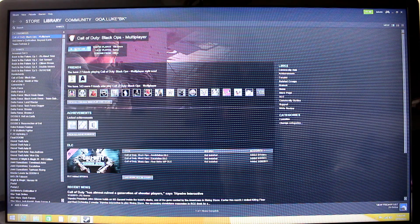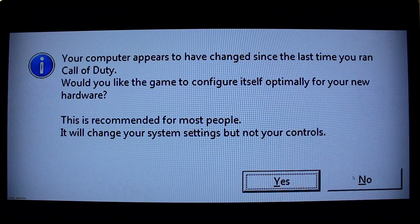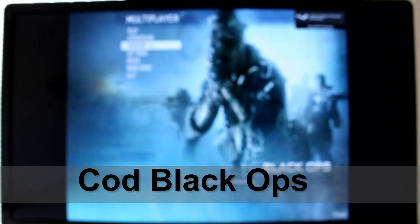Let's first check out streaming Black Ops. Call of Duty is often one of the more intensive games out there — first person shooters in general can be rather intensive. As you can see, very smooth load times, no problem here. Let's check out loading into a server because we're just in the browser right now.